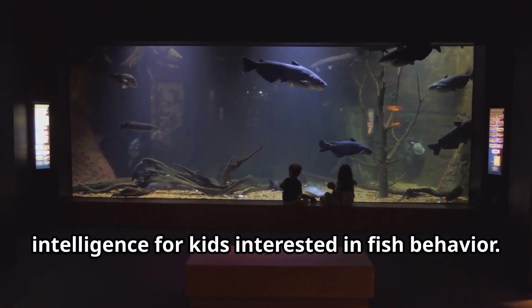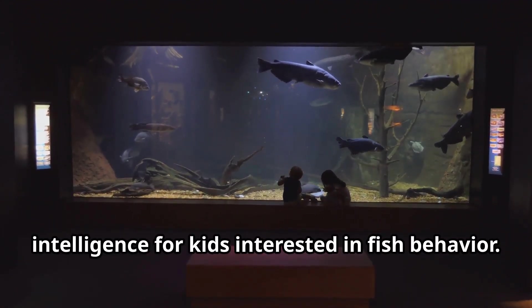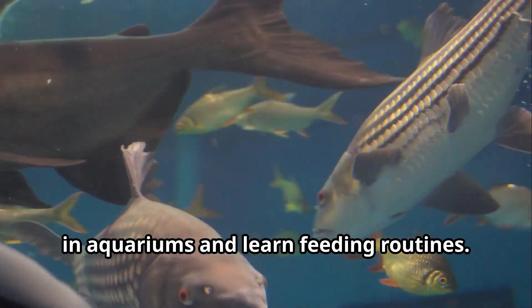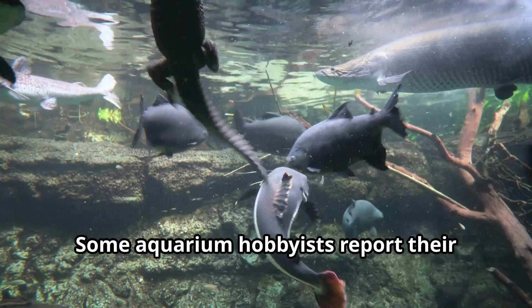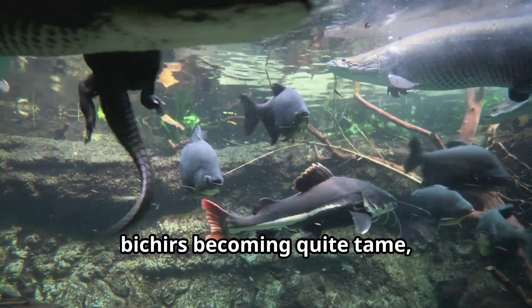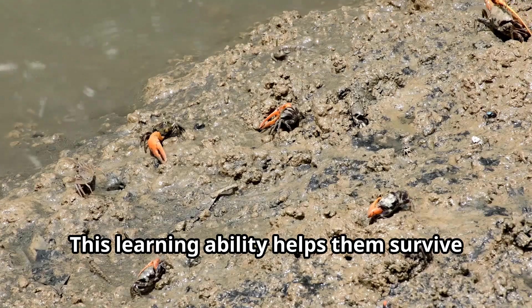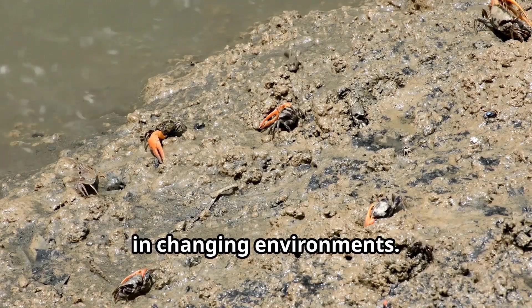Bichirs demonstrate impressive intelligence for fish. They can recognize their human caretakers in aquariums and learn feeding routines. Some aquarium hobbyists report their Bichirs becoming quite tame, even taking food directly from tweezers or hands. This learning ability helps them survive in changing environments.